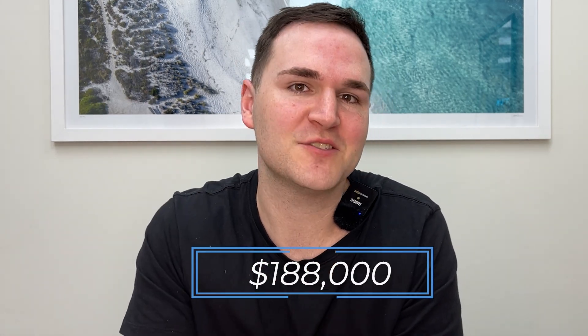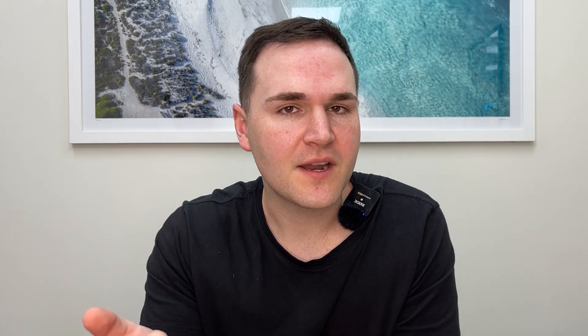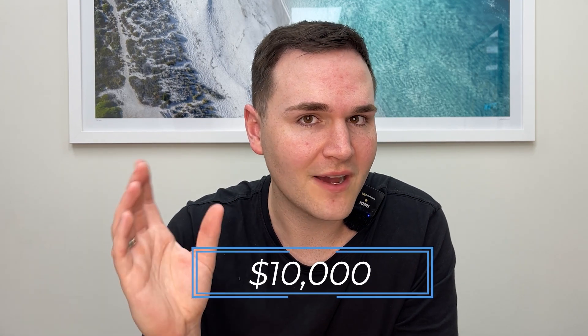We bought this property on behalf of a client. We negotiated it down to just $188,000. This property just got rented for around close to $400 per week, so the yield on that is over 10%. You could get started with a property just like this with as little as 5% — so 5% of $188,000 is like $10,000 or less, around $9,000 as a deposit.